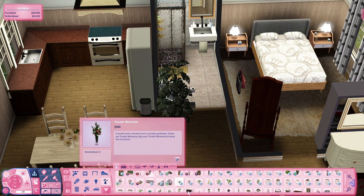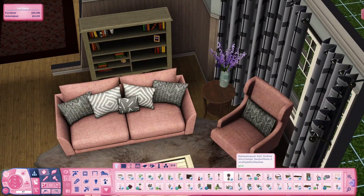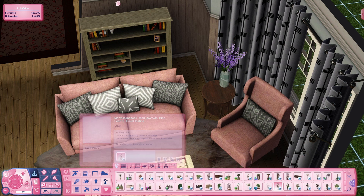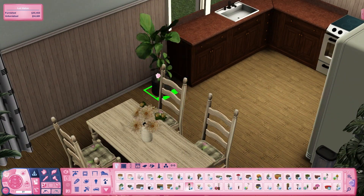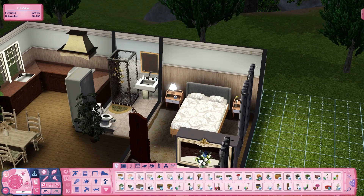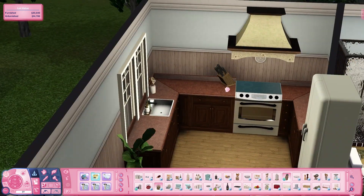I'm also trying to use more end tables in the living room. In real life I don't have any tables between my chairs — just a coffee table — but a lot of builders and houses in real life do have extra tables because you don't want to put your drink on the coffee table when you're watching TV; you want it next to you. So I've been trying to do that a little bit more in the last build and this one.